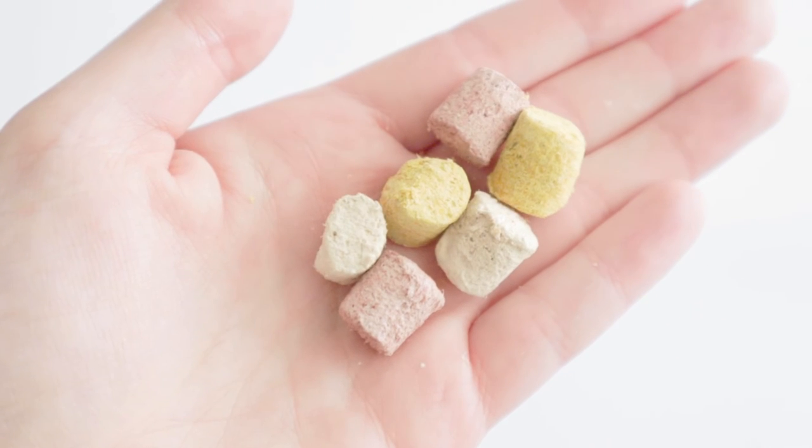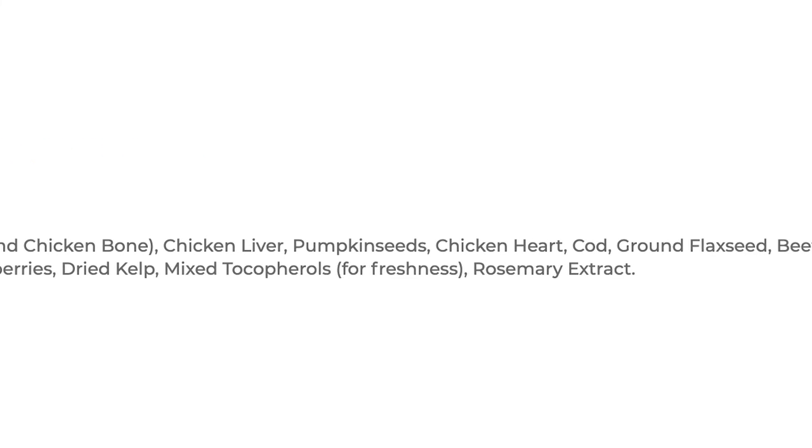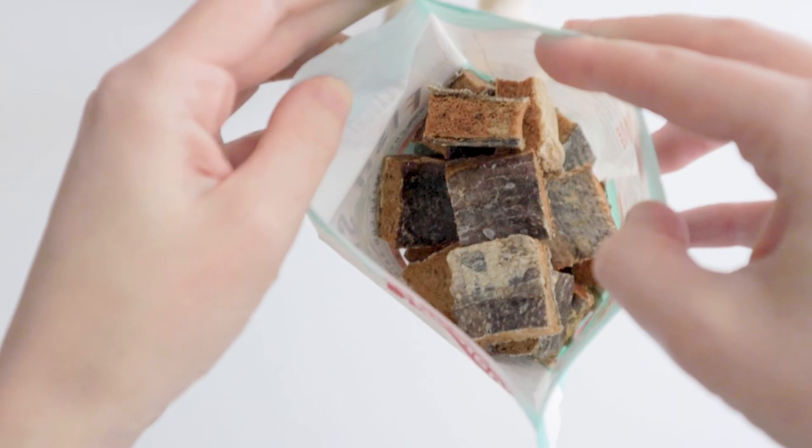While these, of course, aren't single-ingredient meat-only treats, they're still made up of real food sources, two natural preservatives, and a probiotic source, similar to the treats from The Honest Kitchen.